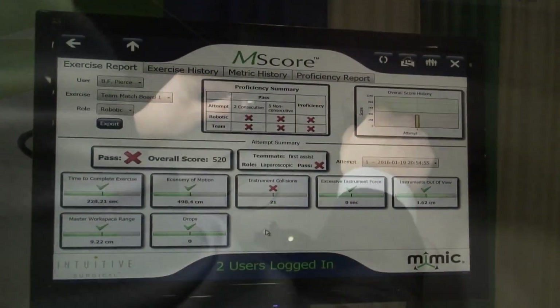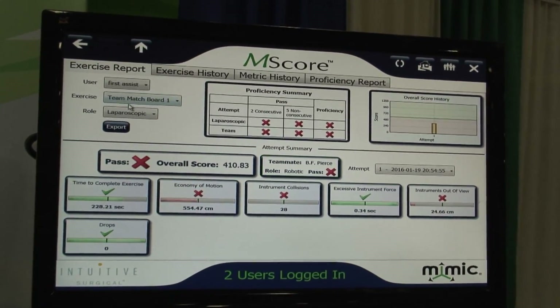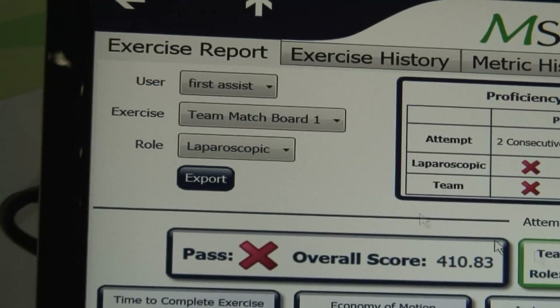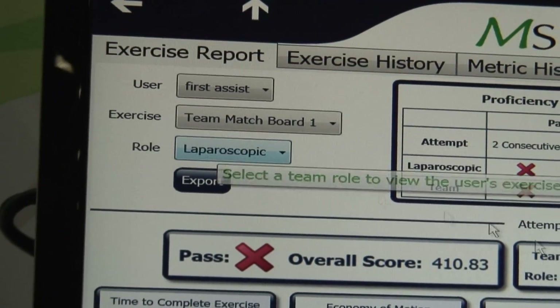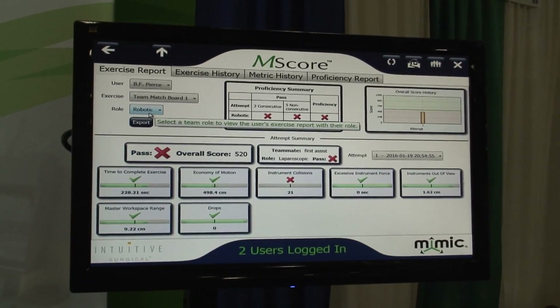When they complete the exercise, our world-famous metrics, the M-score metrics, will populate to show how the team did on the exercise and the individual's performance, each of the two working on the exercise together. So there will be a robotic surgeon score, and there will be a first assistant score.